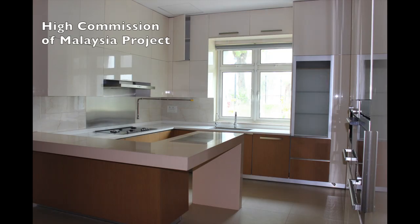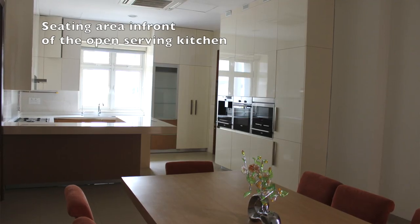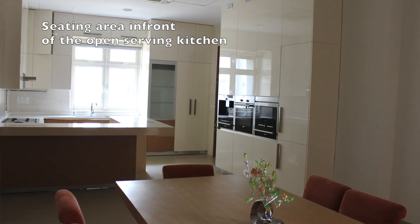This was the Malaysian Commissioner's Kitchen. We did three kitchens here. This particular kitchen I'm wanting to talk about was a serving kitchen where the dignitaries would sit down at the dining table — it was an eight-seater dining table.